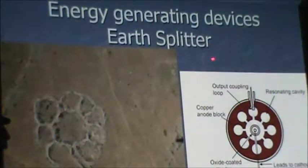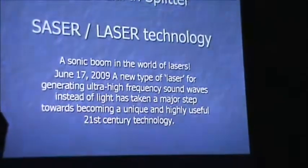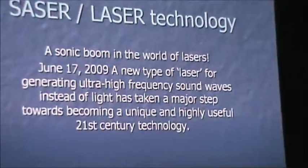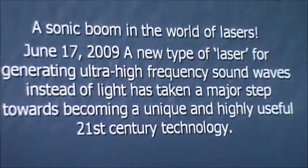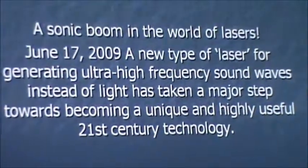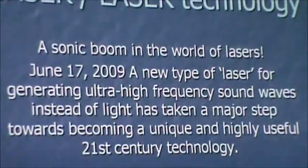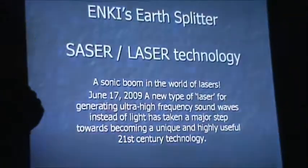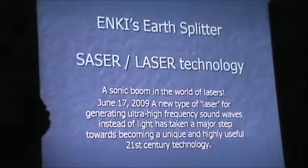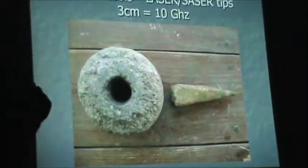I believe these are the earth splitters that Enki used to create the gashes and mines - and that's where we get to CESAR technology. CESAR technology was only discovered about three years ago by our scientists. We're using sound as the beam instead of light. This is amazing - sound guns and CESAR technology are two different things, because in CESAR technology you're speeding up the sound and creating a laser beam of sound. That's what people like Nikola Tesla and John Keely understood very well.